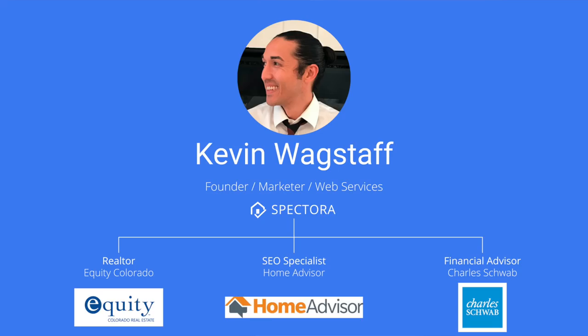My name is Kevin Wagstaff. I'm one of the founders of Spectora. To give you a little bit of my background, I was a real estate agent here in Denver for six years, so I saw a lot of home inspection reports and worked with a lot of home inspectors, and that helped inform our experience with building Spectora. I also worked at HomeAdvisor on their dedicated SEO team, so I learned a lot of what the big companies do to get business to their websites.